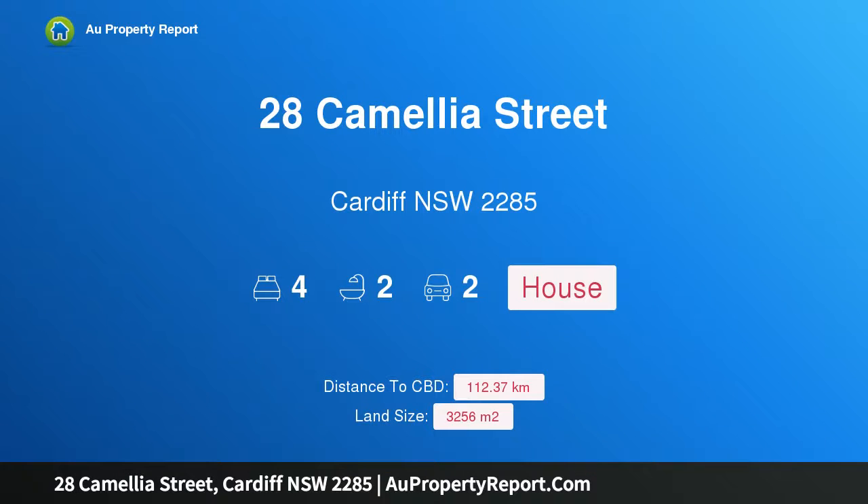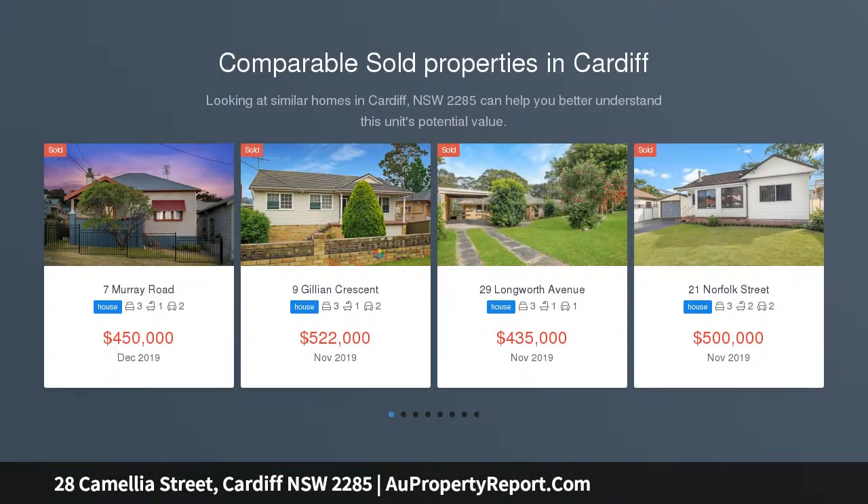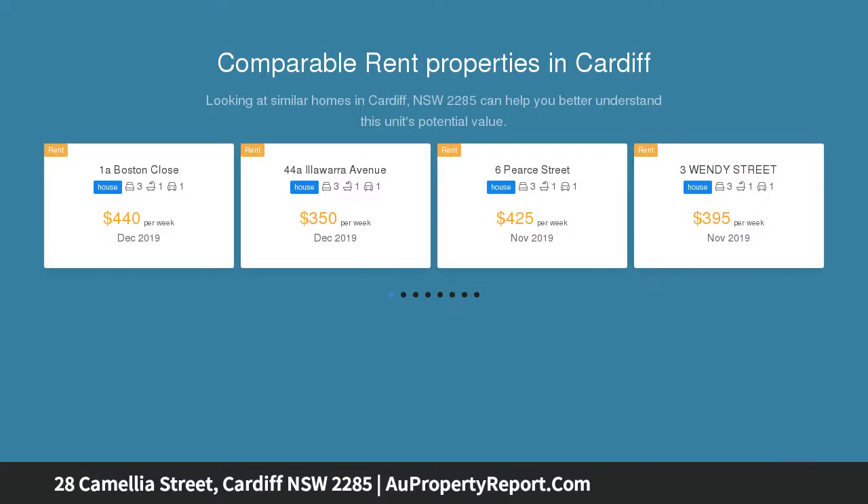Hi, I am glad to introduce property 28 Camellia Street, Cardiff New South Wales 2285 — an impressive family home with room for everyone. With stunning street appeal, this contemporary two-storey home with its skillion roofline offers impressive size and flexibility, nestled in a quiet cul-de-sac with plenty of room for families to grow.